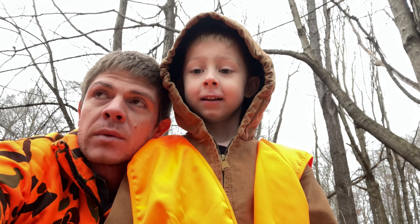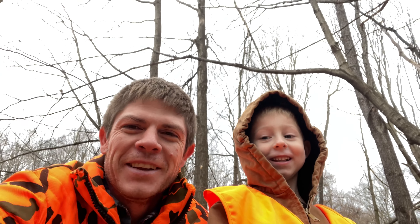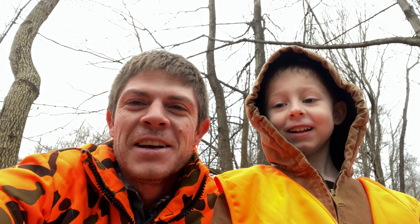Good morning, John. You better click that like button. That's right, click that like button.